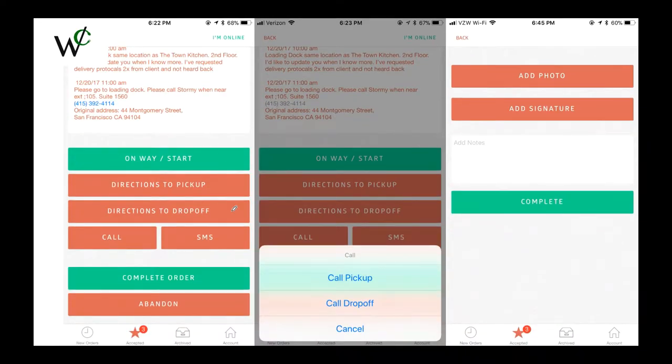If you scroll down on that page, you'll see these buttons. Every time you leave your house to do a delivery, you're going to want to click On My Way Start. This sends a notification to the restaurant to let them know that you're on your way. You also have a button for directions to pick up, a button for directions to drop off, and a button to call either the pick up or the drop off location.